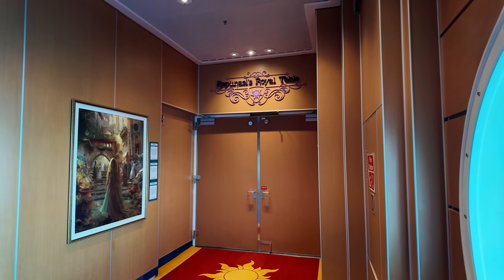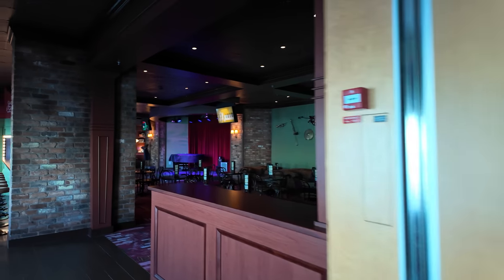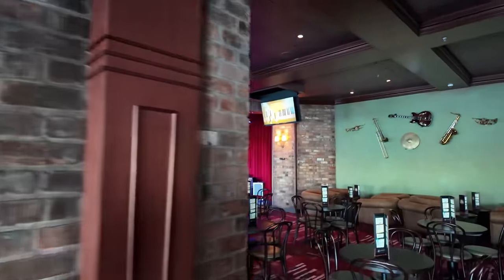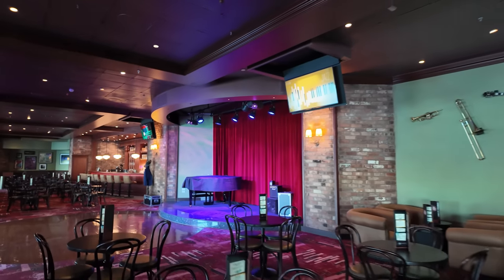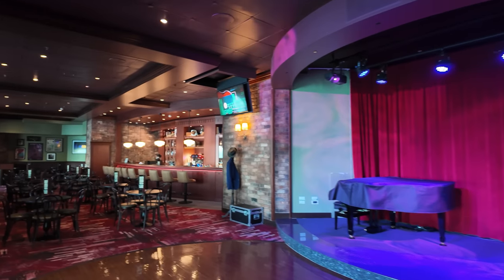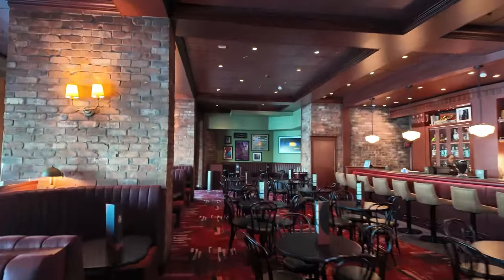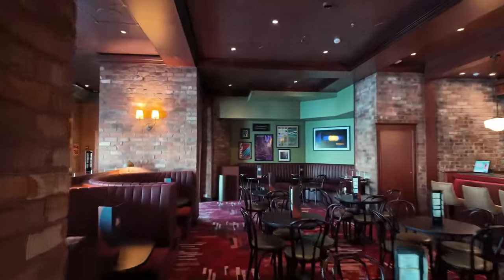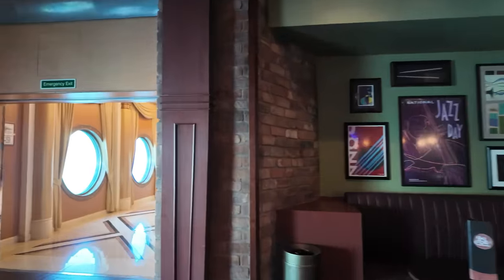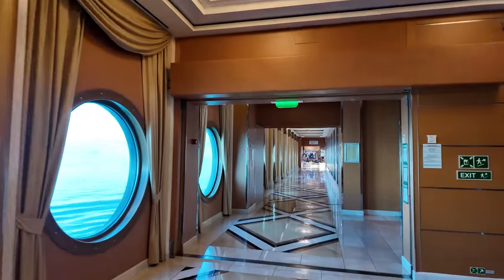They've got big windows for the portholes in the guest rooms — they look quite large. If you want to see what one of the guest rooms looks like, we booked a deluxe ocean view room and that review video will be linked in the description. Rapunzel's Royal Table is right here — that's the second restaurant. And then this is like a piano lounge — live jazz on this little stage, a bar, a really moody vibe. Feels like it should be someplace in New York. This is the Soul Cat Lounge.